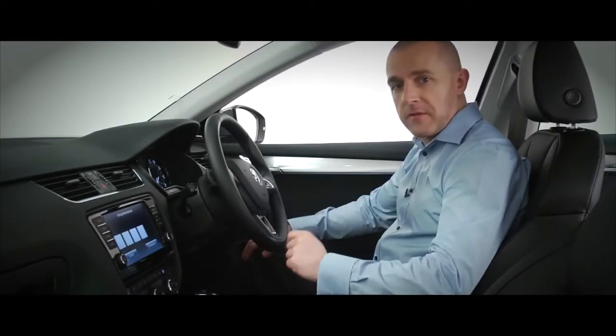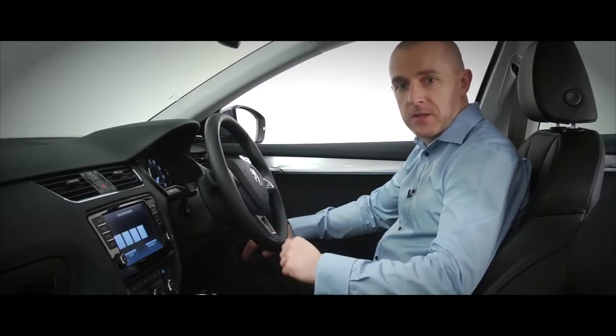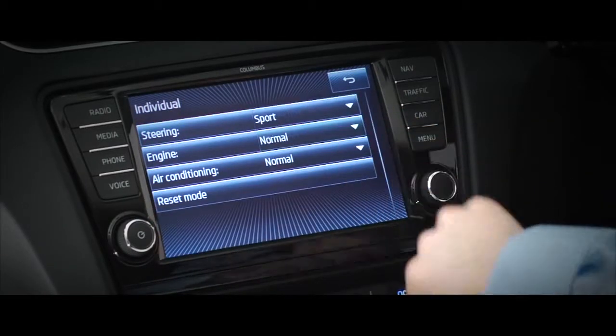Driving motor selection makes your new Octavia as individual as you are. It comes as standard on the SE and Elegance models. And you can customise throttle response, cruise control, transmission and more to suit your driving style or your mood.